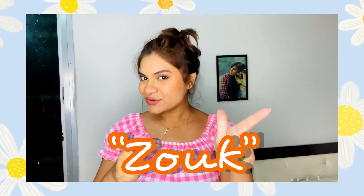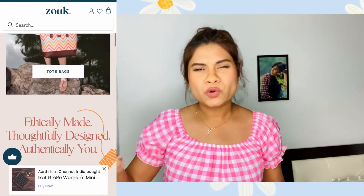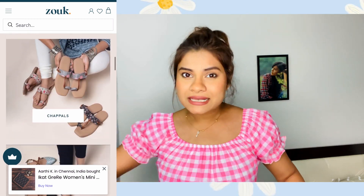Before moving forward I want to show you something really cool — I received a package today from the brand Zook. Let me show you. Zook is an OG brand that sells products such as bags — tote bags, handbags, laptop bags, sling bags, and more. Now they have launched super cool footwear. I am super excited to open this box. Zook is a 100% vegan brand and I am obsessed with their products.